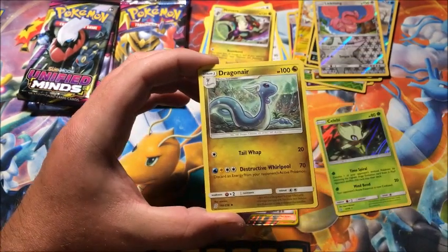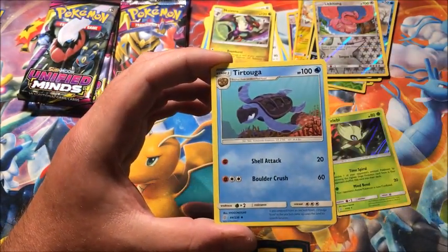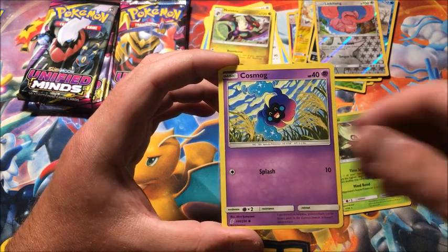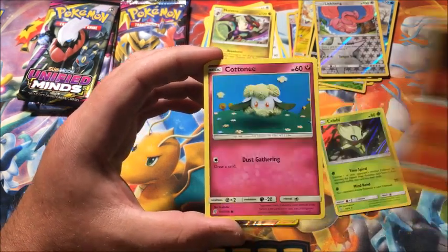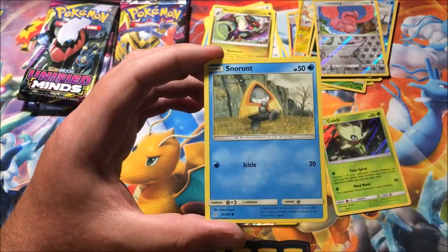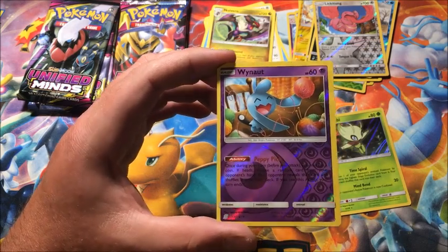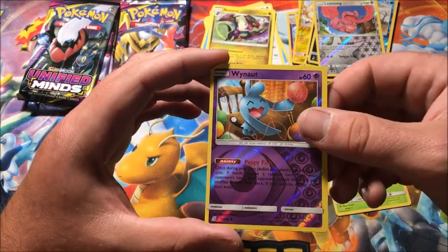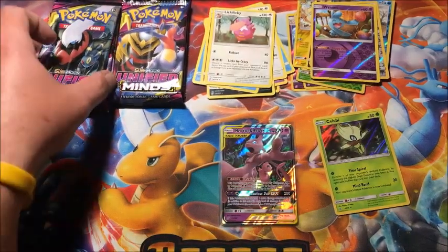We got Fighting Energy, Dragonair, Giant Hearth, Tirtouga, Cosmog, Magmar with that great artwork, Cottonee, Knitted Style, Vanilluxe, Tynamo, Venipede as the reverse, and the rare is a non-holographic Lickilicky.